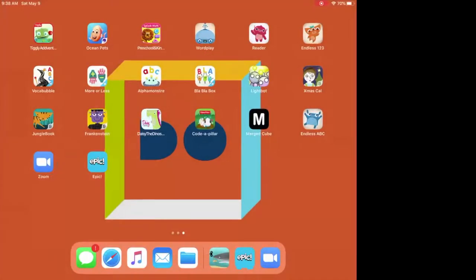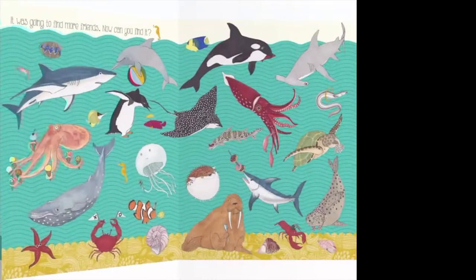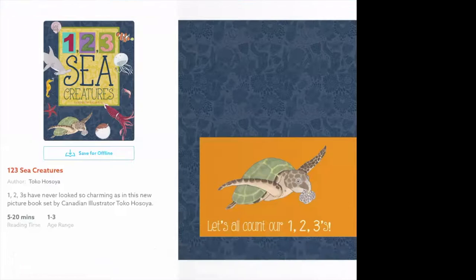We are going to open up this app called Epic — it has a whole bunch of books in it. I was practicing earlier today so it's part way through; let me drag it back to the beginning. We're reading a book called One, Two, Three Sea Creatures, and it's going to help us count and work on our counting skills.